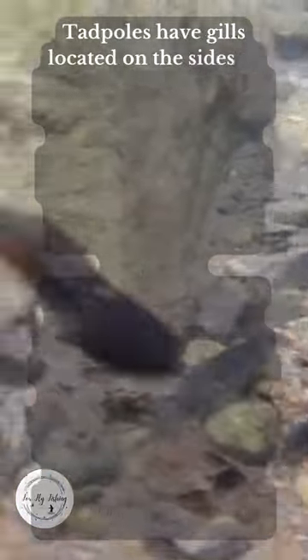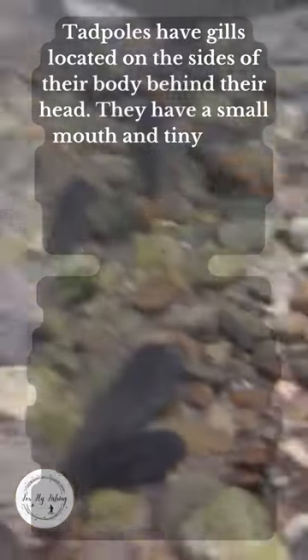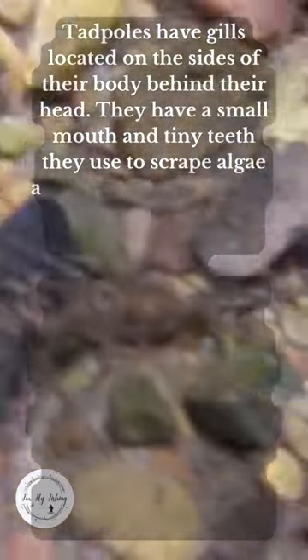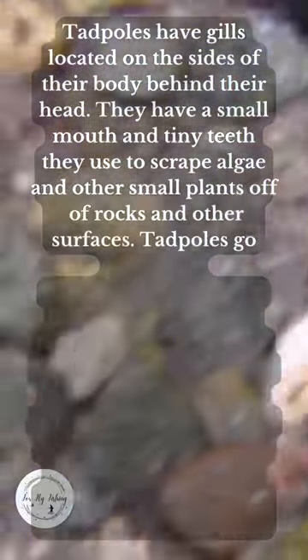Tadpoles have gills located on the sides of their body behind their head. They have a small mouth and tiny teeth they use to scrape algae and other small plants off of rocks and other surfaces.